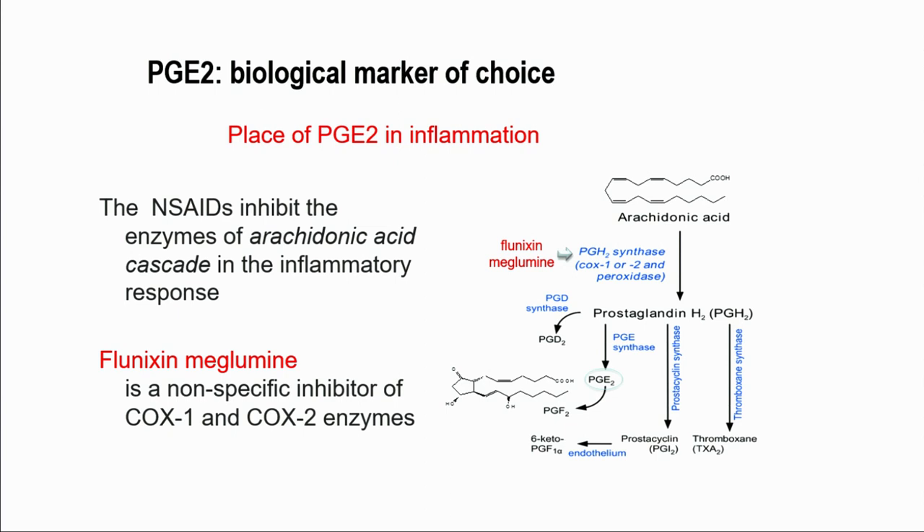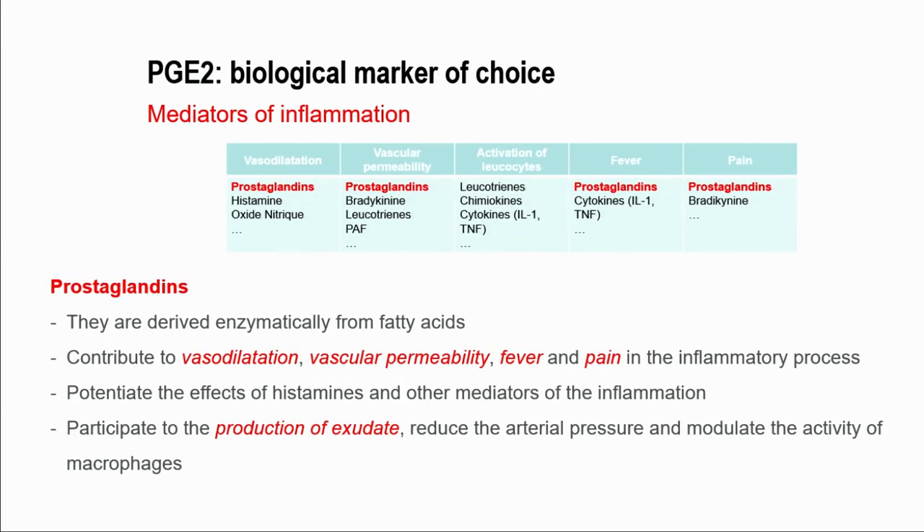Prostaglandin E2 is considered a major inflammatory marker. Since there is an obvious response in the inflammatory process, this is relevant in terms of assaying compared to other inflammatory markers like thromboxane, for example. We know this is one of the major mediators of inflammation involved in the arachidonic acid cascade. Flunixin-meglumine is a non-specific inhibitor of the COX-1 and COX-2 enzymes, which is why we chose this prostaglandin.